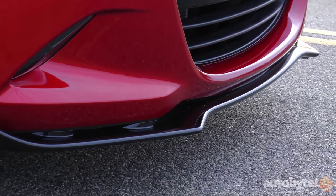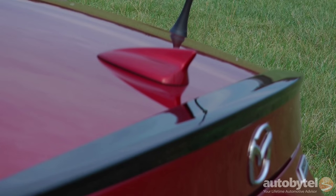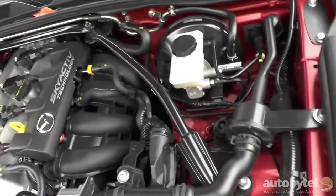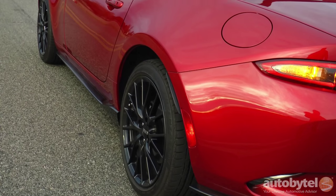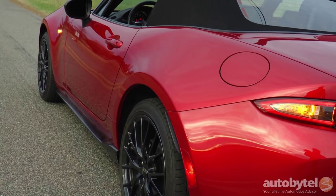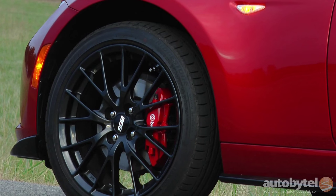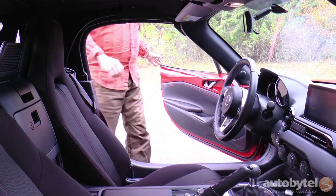The aggressive front splitter and rear lip spoiler provide visual clues to the Club trim level. Mechanical bits include a sport-tuned suspension with Bilstein shocks, a shock tower brace, and a limited-slip differential. There's also an induction sound enhancer. The Brembo BBS package includes big bright red Brembo brakes up front, a set of 17-inch BBS alloys, side sill extensions, and a rear bumper skirt.